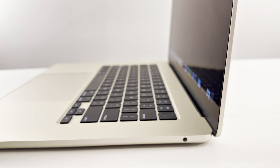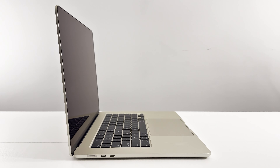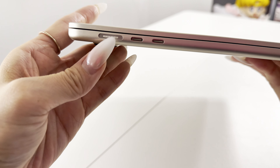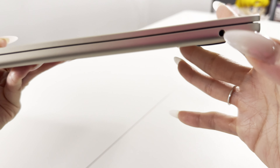I also forgot to show you — if you're used to using PC laptops where the trackpad can be clicked, you can go into the Apple menu at the top left, go into System Settings, and then click Trackpad to enable this feature. The MagSafe charging cable easily attaches and detaches with magnets. You also have two Thunderbolt ports and a headphone jack.